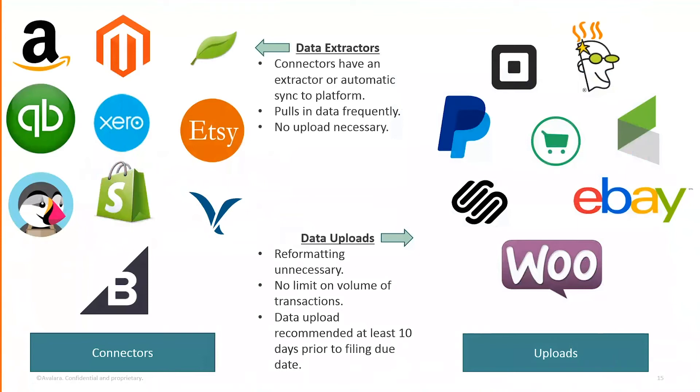We have data extractors that pull information automatically and uploads for other sources. The automatic connectors — Amazon, BigCommerce, Xero — pull data once a day, every three days, or once a week. For others like eBay, PayPal, GoDaddy, and WooCommerce, you upload the data manually — you just need the bill-to, ship-to, what you sold, the order amount, and the tax. It's very simple. We have about five items from the sales order you need to upload and we'll reference that for the return.